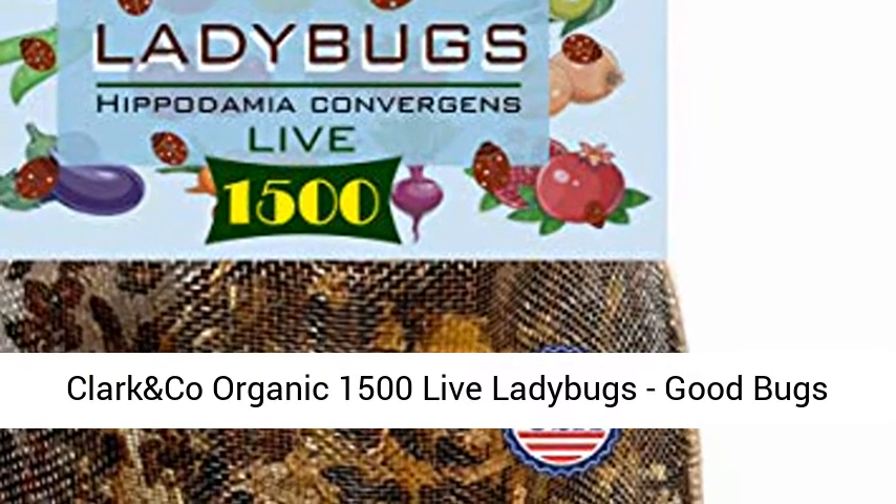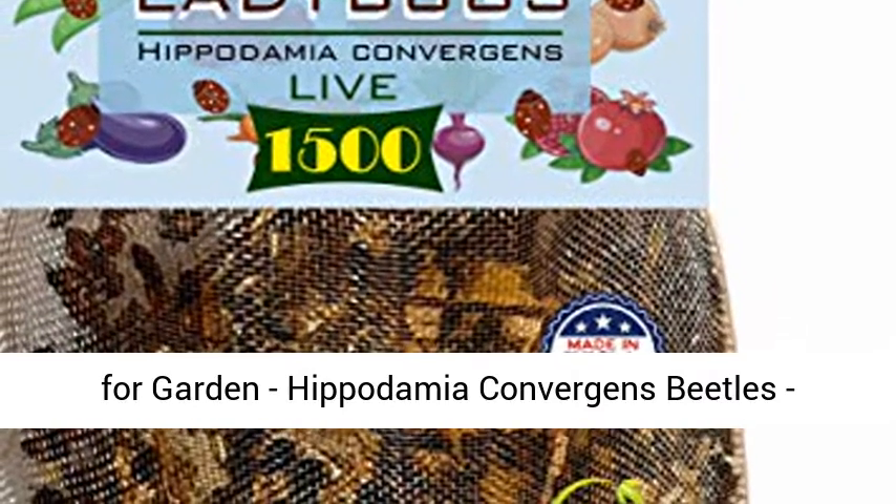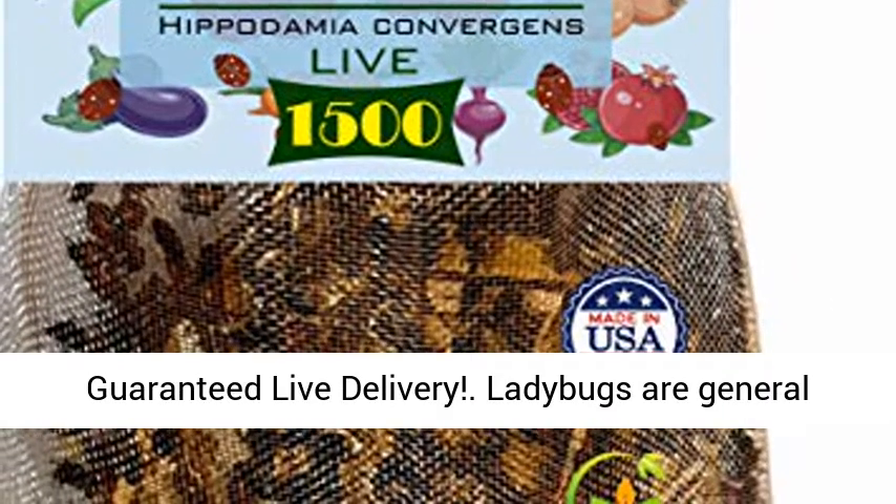CLARK & Co. Organic 1500 Live Ladybugs, Good Bugs for Garden, Hippodamia Convergence Beetles, Guaranteed Live Delivery.